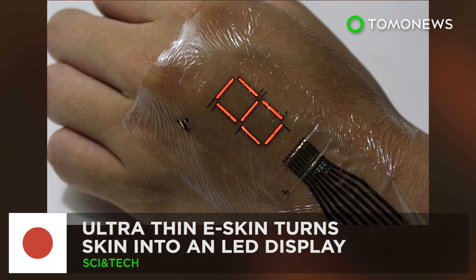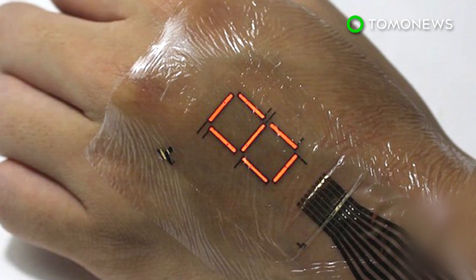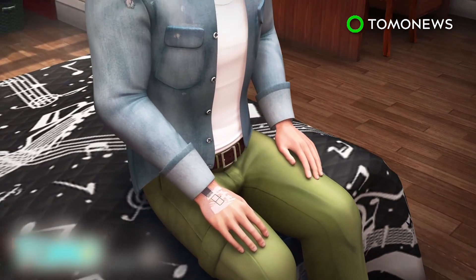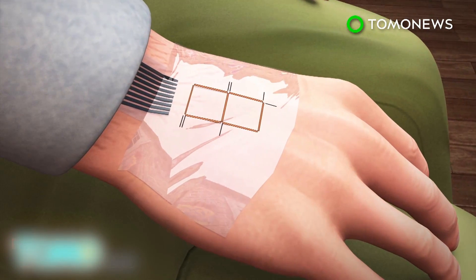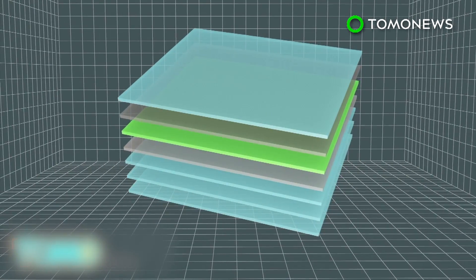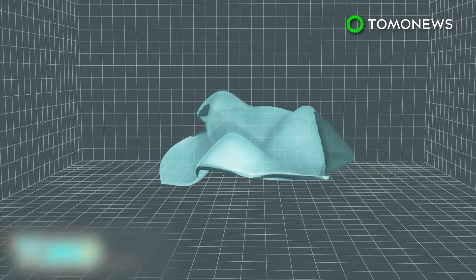Electronics just became a lot more wearable. A new body of work by a group of Japanese engineers could have us staring at the backs of our hands instead of our phones. A research group from the University of Tokyo has developed an electronic skin that can be worn like a temporary tattoo. The eSkin, although composed of several layers, is only 3 micrometers thick. It's also flexible and can withstand crumpling and distortion.